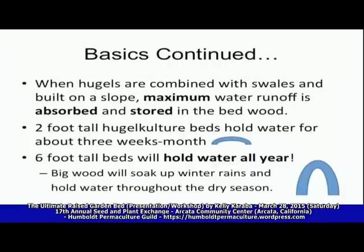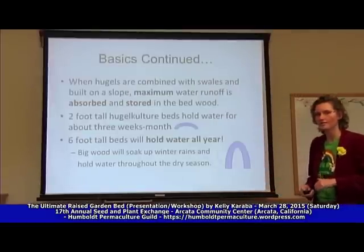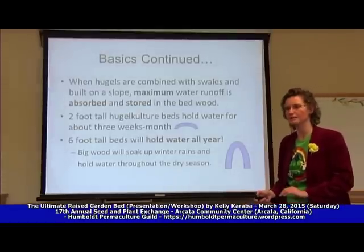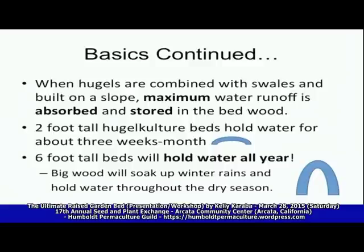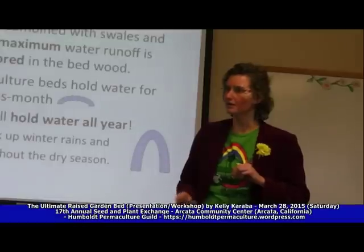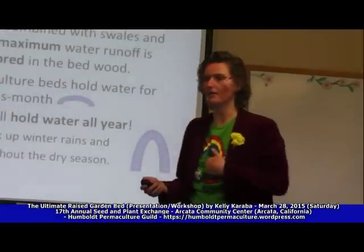By burying this wood you can create maximum water absorption, because as the wood decomposes it becomes a sponge — it holds on to any water that falls on it and holds it there. If you build a small one, say about two feet tall with firewood lined up and covered with soil, that will hold water for a few weeks, maybe two months. But the bigger the wood inside, the bigger the sponge — you'll have water-holding capacity throughout the dry season. My hugelkultures continue to water my plants through those months when I can't water because my well is dry.